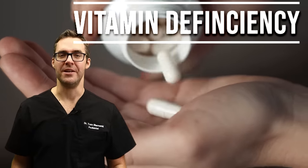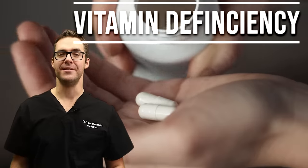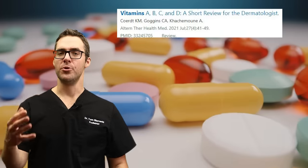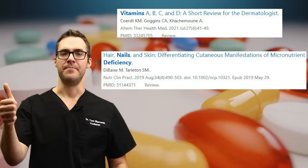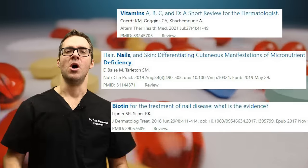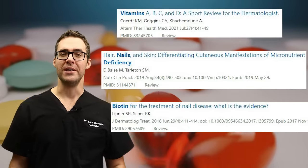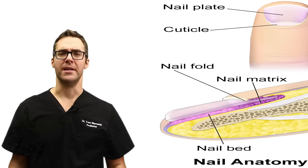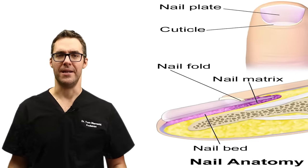Number one is vitamin deficiency. Studies in 2018 and 2022 showed that if you're deficient in vitamin B, vitamin D, vitamin C, or biotin, all these different things can cause your toenails and fingernails to stop growing. So it's important to learn a little bit about nail anatomy.